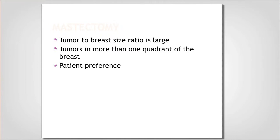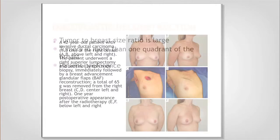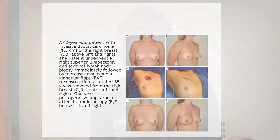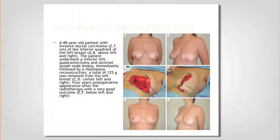Tumor size relative to breast size is important. The most important thing is curing your cancer and removing it all, but I need to leave you with a breast that looks like a breast. If you have a smaller breast with a slightly bigger tumor in an area where there's not a lot of room, we can do things to fill in the defect. We work closely with our plastic surgery colleagues to discuss which procedure we'll do.